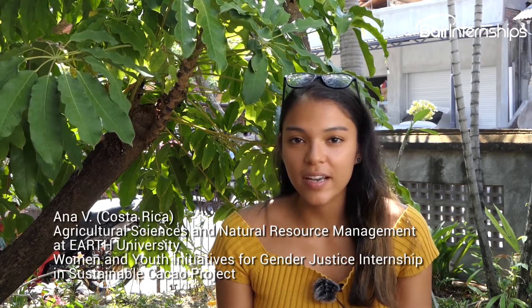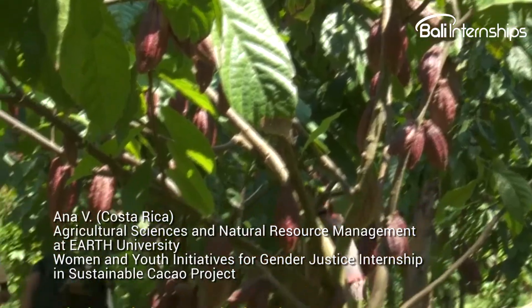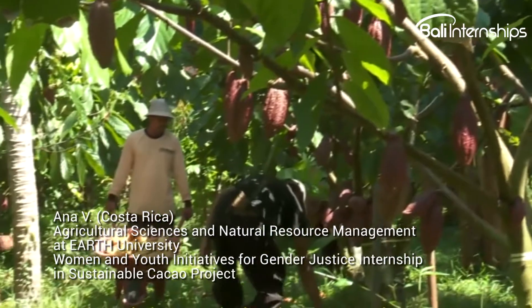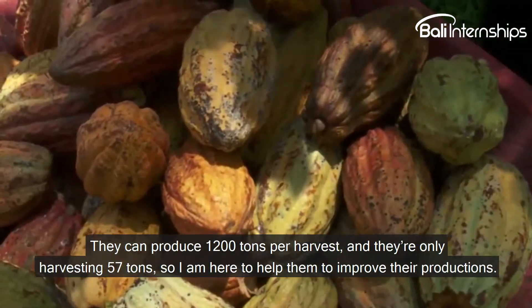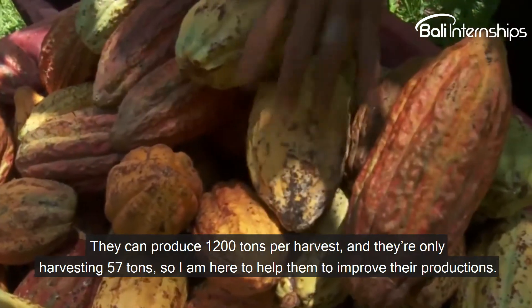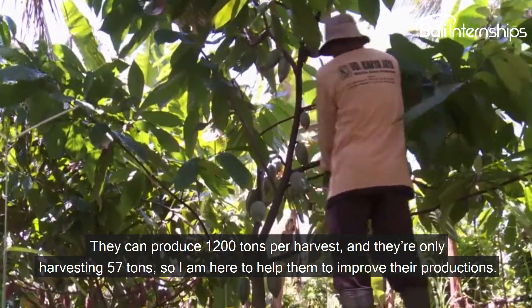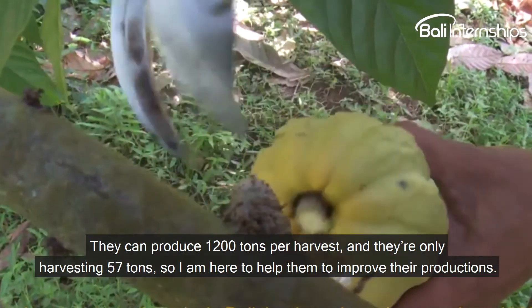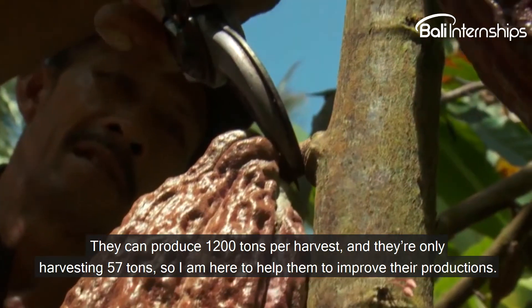They have six hectares of cacao plantation, and each hectare is owned by smallholder farmers. They can produce 1,200 tons per harvest, but they're only harvesting 57 tons, so I'm here to help them improve their production.